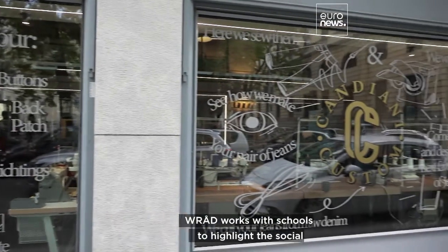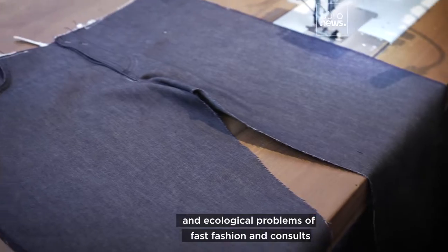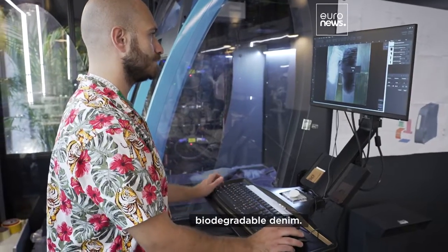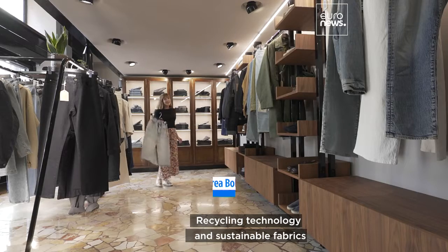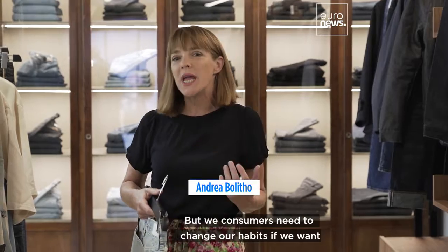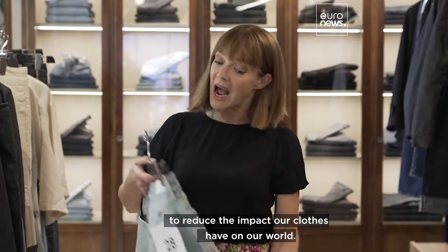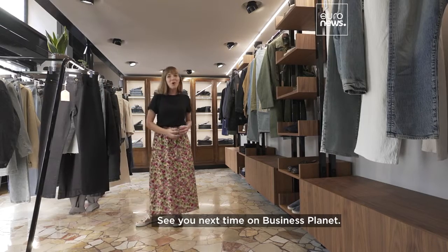Matteo now works with schools to highlight the social and ecological problems of fast fashion, and consults with brands like Candiani Denim, an Italian company that makes biodegradable denim. Recycling technology and sustainable fabrics will have a part to play in the future of fashion, but we consumers need to change our habits if we want to reduce the impact our clothes have on our world. See you next time on Business Planet.